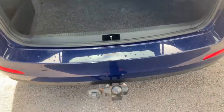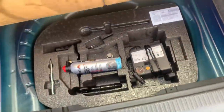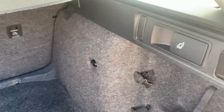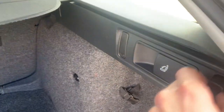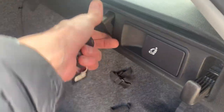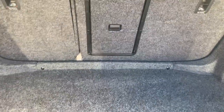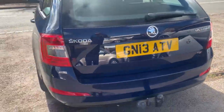Not used very often at all. Nice size boot — seats all fold down 60/40 split, you can pull these little levers and they just drop down automatically. There are little hooks that you can hang shopping on, and a centre armrest that drops down, so if you've got any fishing poles or anything long they can go straight through.